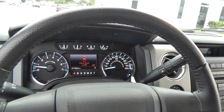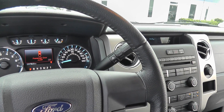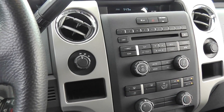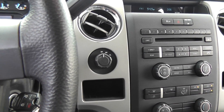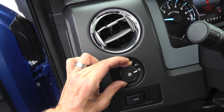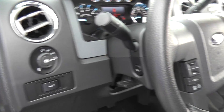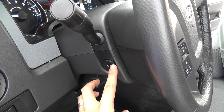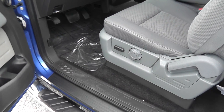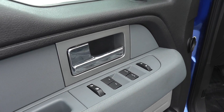Let me show you the instrument cluster. This does have the six-speed automatic shift-on-the-fly as well as the four-wheel drive feature. You also have automatic headlamps on this model with the fog lamps and power adjustable foot pedals — always comes in handy. Power seat on the XLT, and auto-down features on both the driver and front passenger windows.